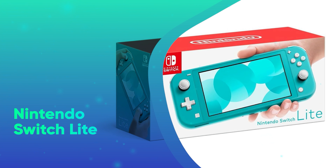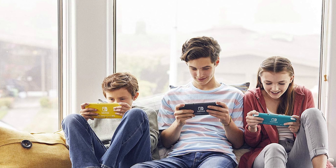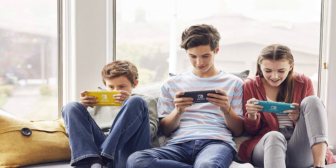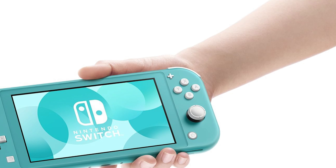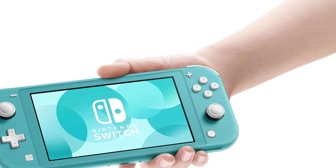Number 39: Nintendo Switch Lite. The Nintendo Switch Lite gives kids an easy handheld way to play their favorite games all day long. From Mario to Pokémon, they'll be endlessly entertained with the Nintendo Switch Lite.